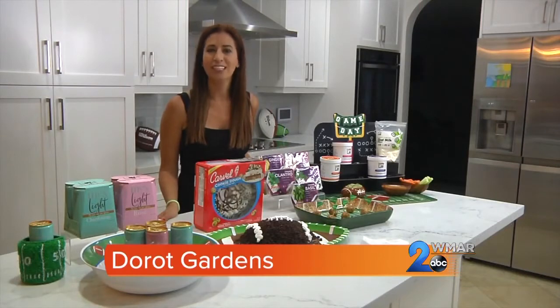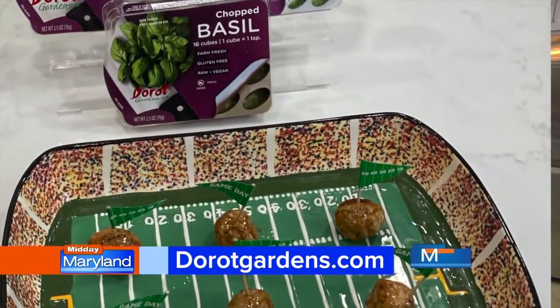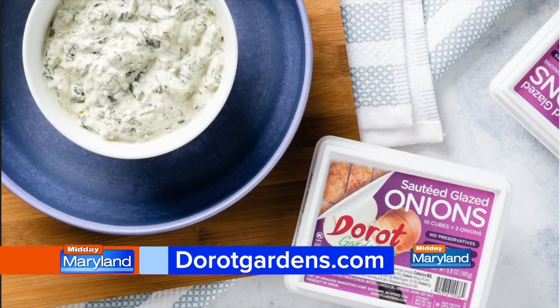I just defrosted the garlic, cilantro, and ginger, and mixed it with soy sauce, lemon juice, rice vinegar, and sesame oil. Add it to your cooked meatballs, and voila — easy peasy and delicious. Check out a lot more easy ideas on DoroteGardens.com. The possibilities are endless.